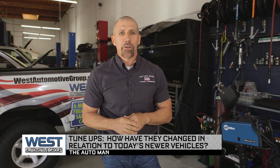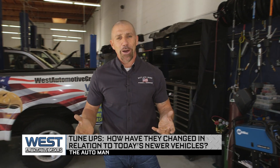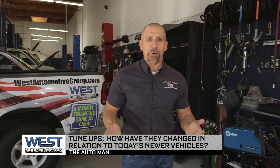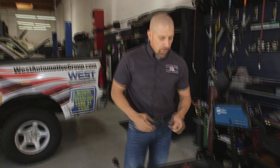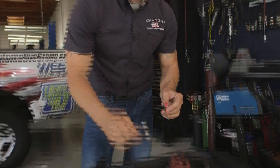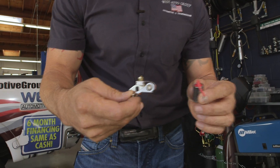Brian Bowershock, the Auto Man here, and today we're talking about tune-ups. You may remember years ago when your grandfather or maybe your father used to work on the vehicle on Saturday morning, because manufacturers used to recommend servicing spark plug tune-up components about every 30,000 miles back then. They would be out in the driveway replacing what we call points and condenser — components that have no longer existed on vehicles for over 20 years.